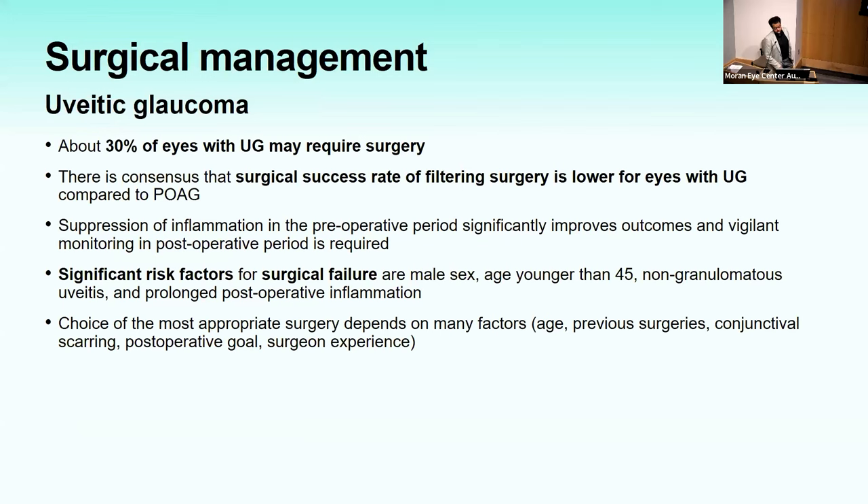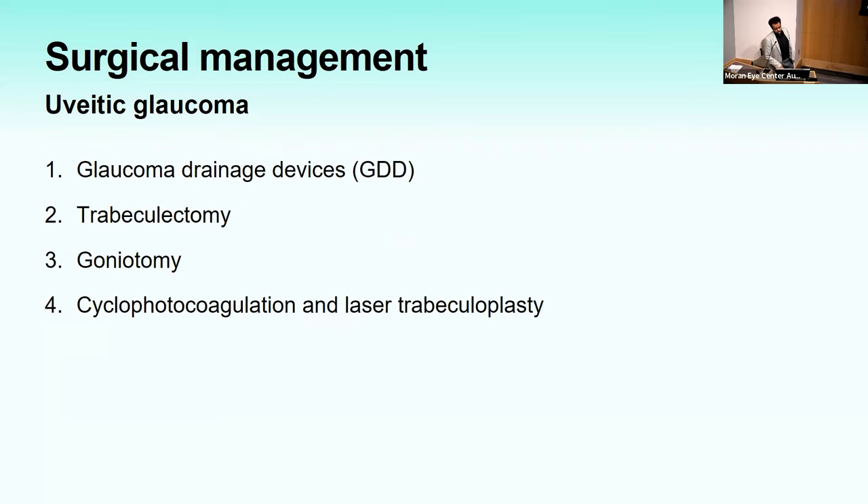About 30% of eyes with uveitic glaucoma may require surgery, and surgical success rate is lower than in POAG due to the inflammatory response. Risk factors for surgical failure include male sex, age younger than 45, non-granulomatous uveitis, and a prolonged postoperative inflammatory period. Drainage devices are often considered first line, especially in etiologies with active inflammation. Studies show the Ahmed, Baerveldt, and Molteno valves are all effective. The Ahmed may be more convenient due to its unidirectional valve mechanism, potentially helping prevent postoperative hypotony.